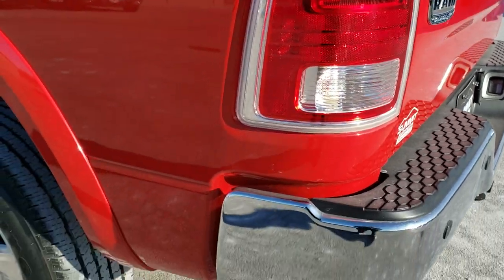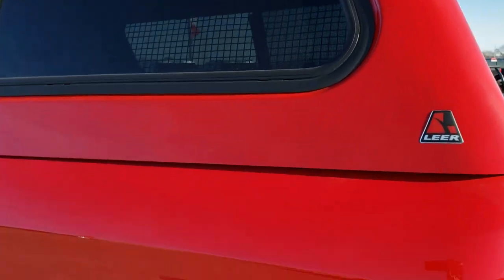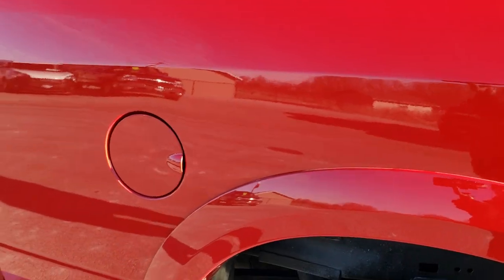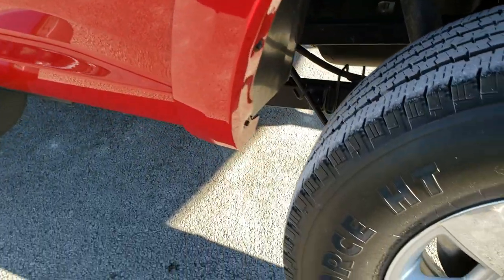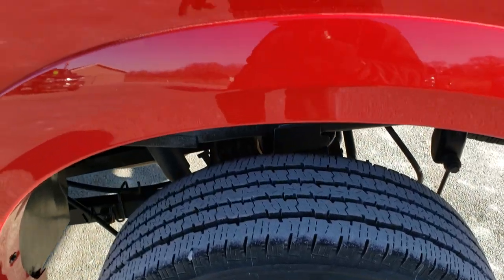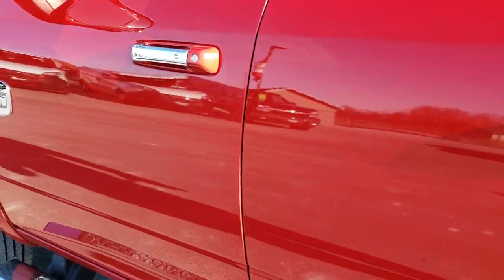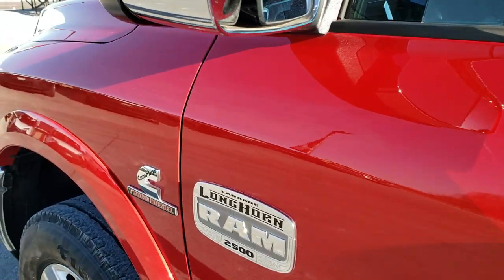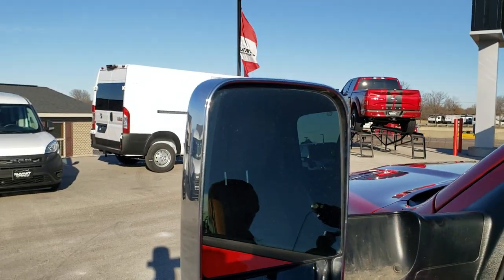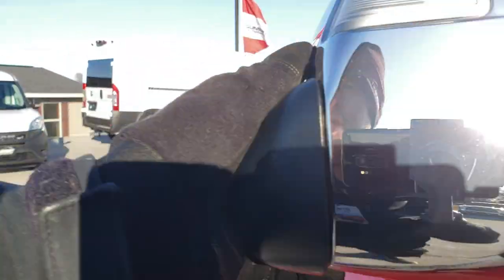As you go down this side of the truck, it's just as clean as the passenger side — no dents or dings on the box. The back rim has no scuffs, scrapes, or corrosion. Down the rest of the side, no dents or dings in the doors — really nice condition. It does have the heated fold-out tow mirrors with built-in directional signals. They fold out and also fold in.